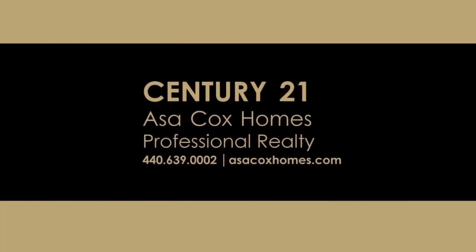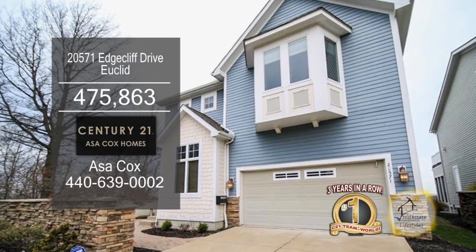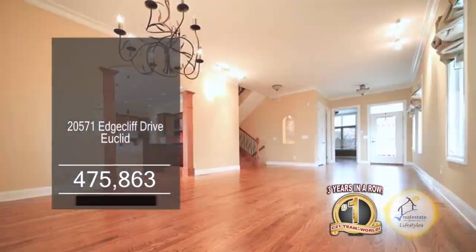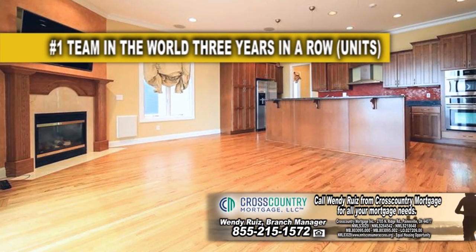Century 21, Asa Cox Homes. This lakefront home offers three bedrooms and three and a half baths. The floor plan includes a large living room and dining room combination. The open kitchen overlooks the fireplace family room.